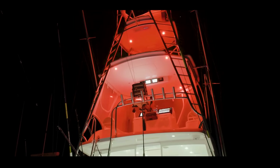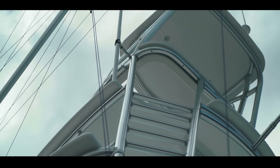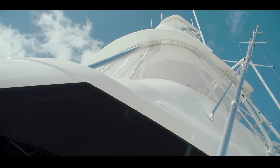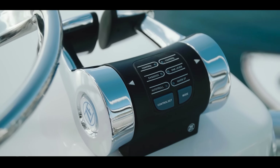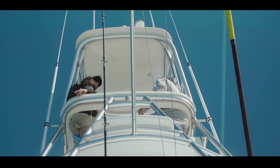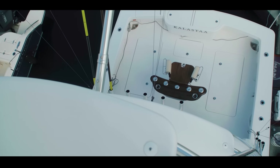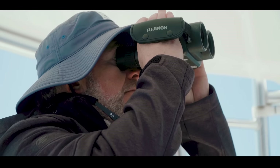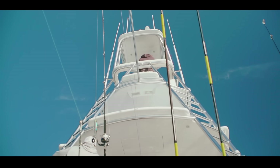In Australia you call it a tuna tower, but for us it's predominantly used when we go up around the Great Barrier Reef to spot coral when navigating behind the reef during the afternoon, coming into anchor. The tower gives you a great view, and when you're out tuna fishing with no clears around, you've got great prospect — you can see a lot further. That extra height with your gyro-stabilised binoculars means you can see another couple of miles further for birds.